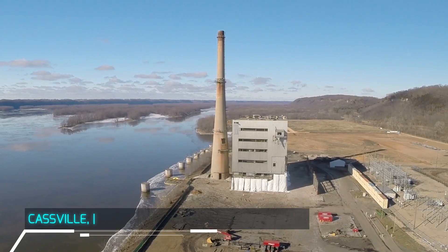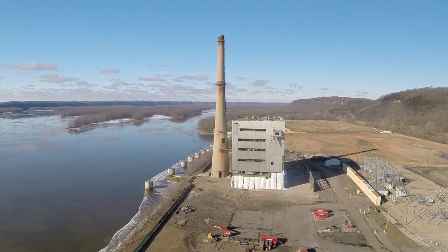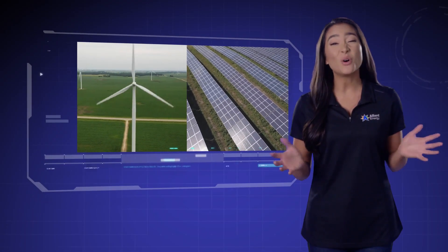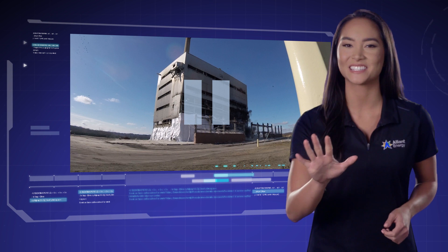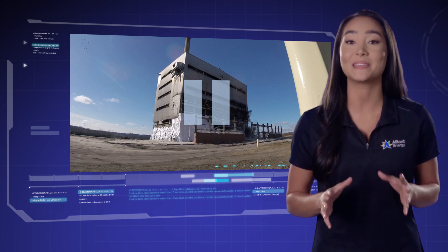What do you do when old energy technology needs to make way for new renewable energy technology like solar and wind? When it's an old coal plant, we bring out the explosives. Well, let's not get ahead of ourselves. First, let's take a look at the problem-solving happening behind the scenes.